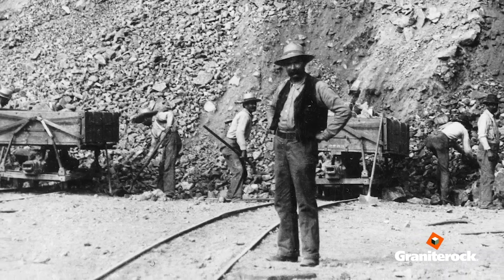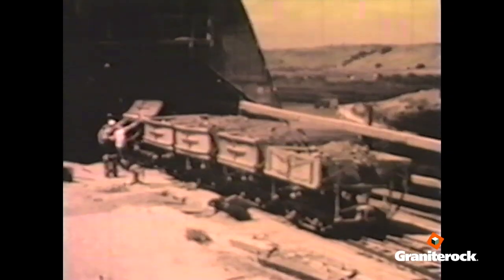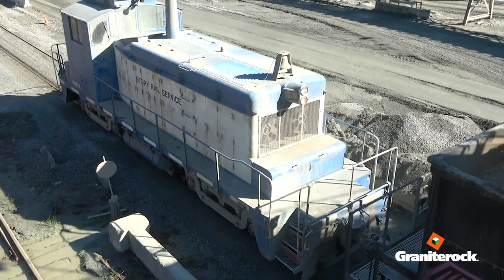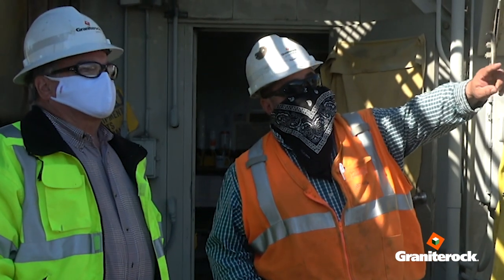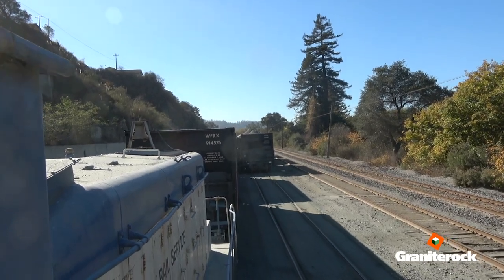Granite Rock has been working with rail for 120 years, and rail delivery is a critical piece of Granite Rock's growth. My name is Dan Slavin and I'm Granite Rock's rail service manager. We are the only aggregate producer that relies on rail in the entire Bay Area.